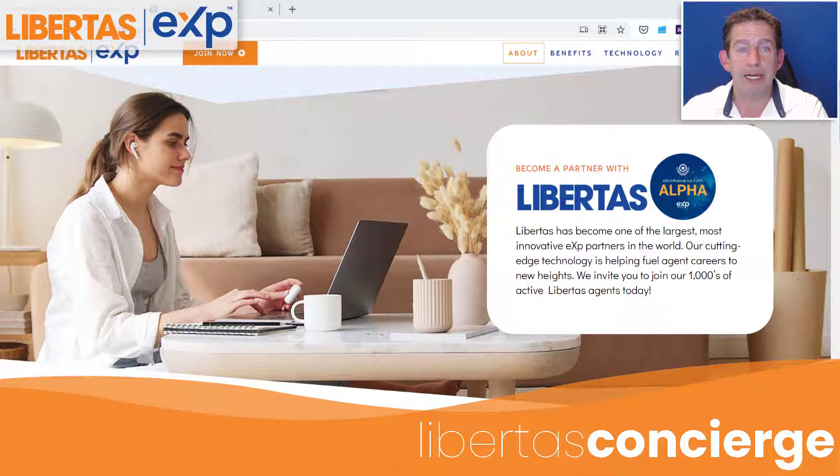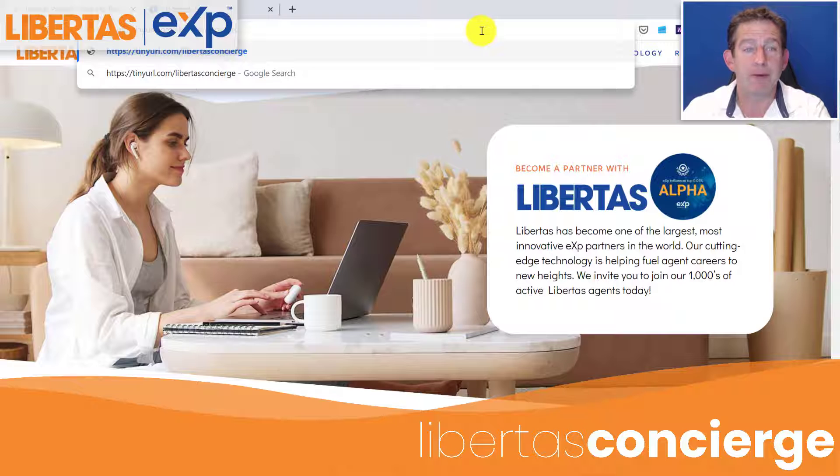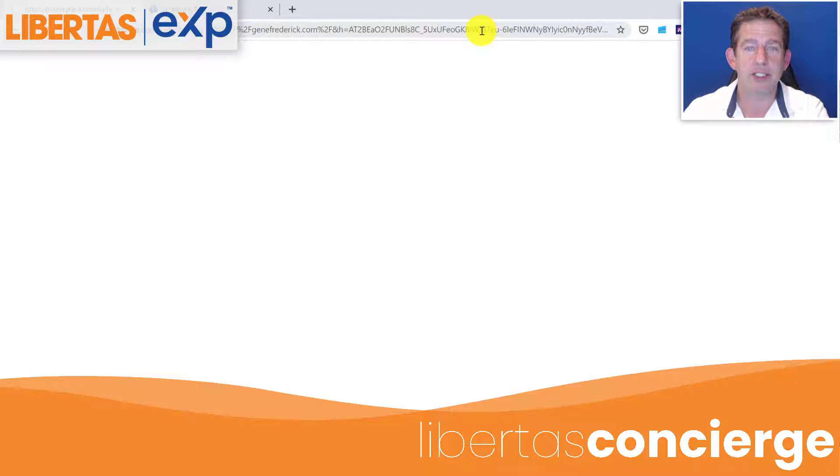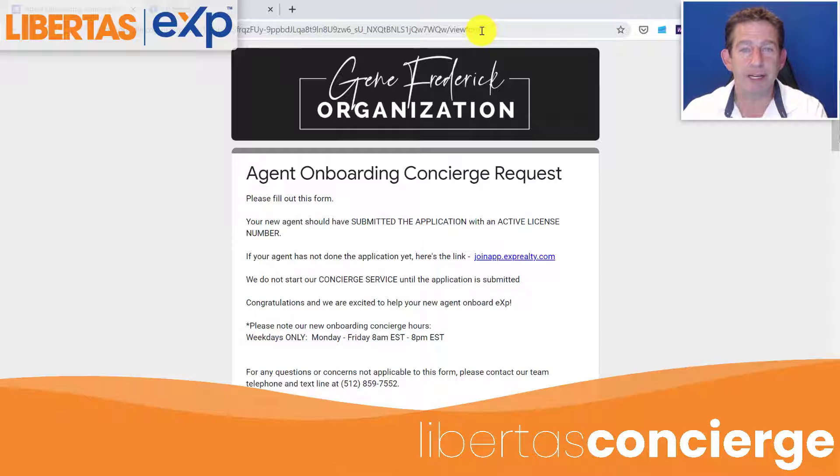What you're going to do is plug a tiny URL into your web browser. We've made it really simple to remember: tinyurl.com/libertasconcierge — because you're connecting them to our concierge that we've hired full-time within the Gene Frederick and Tim Harris organization to help assist your agent onboarding.